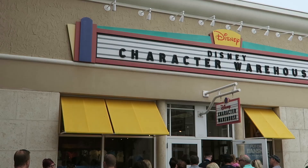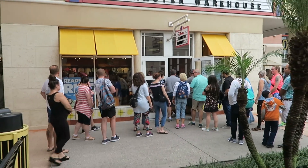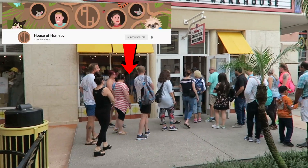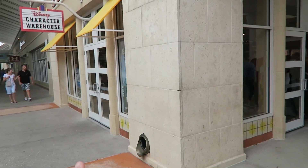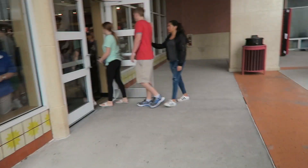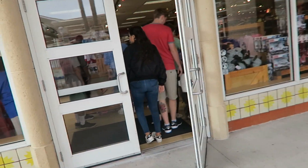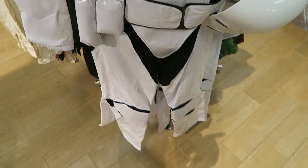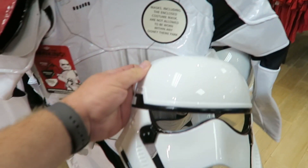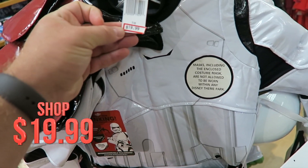Good morning everyone! Today we're at the Character Warehouse and it's 10 o'clock — it's just opened. Surprisingly, there's not much of a big queue today. Here's the entrance we were waiting at, but there's actually another entrance down the side with a lot more people queuing. Look at this — you can dress up as your very own Stormtrooper, complete with a mask, and this one is $19.99.